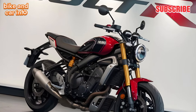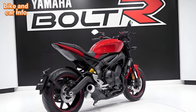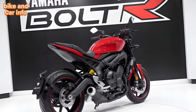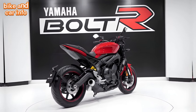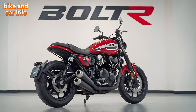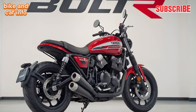Now let's talk performance. The Bolt R is equipped with a V-twin engine that delivers a smooth and powerful ride. The torque is impressive, making it easy to accelerate from a stop or pass slower traffic. The handling is also excellent — the bike is stable at high speeds and easy to maneuver in tight spaces. The suspension is comfortable, making long rides enjoyable.